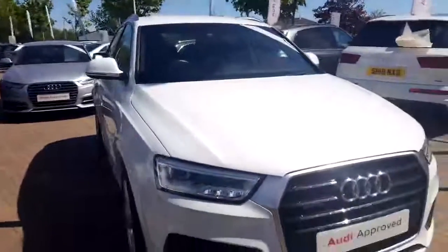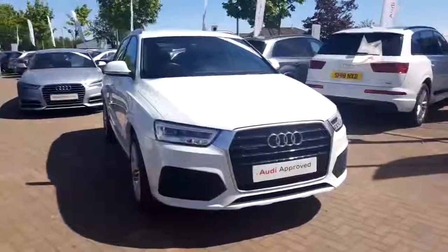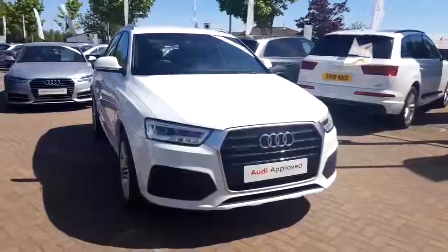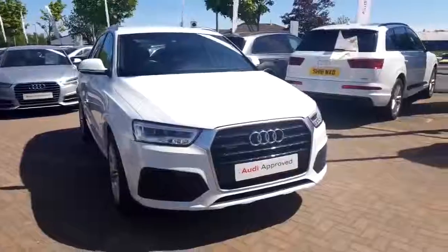This car is part of our Approved Audi programme, so it'll get the 149-point check, a minimum of 12 months Audi warranty, 12 months roadside assistance from the AA, and there's also key cover and MOT insurance included as well.